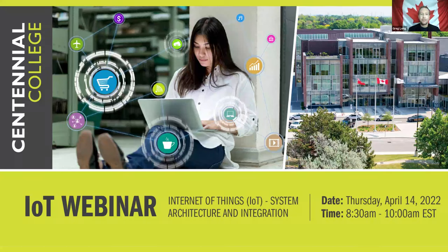Hi everybody. Welcome to the IoT webinar, Internet of Things, System Architecture and Integration. We're going to start off with a welcome from the Dean of the School of Engineering, Technology and Applied Science, Dr. Patrick Kelly.